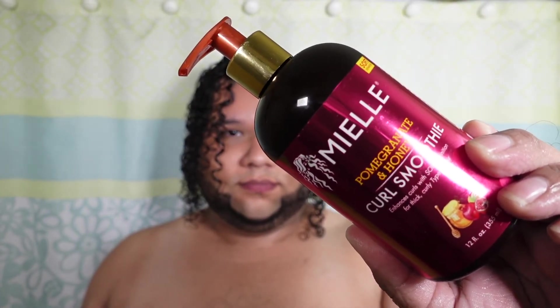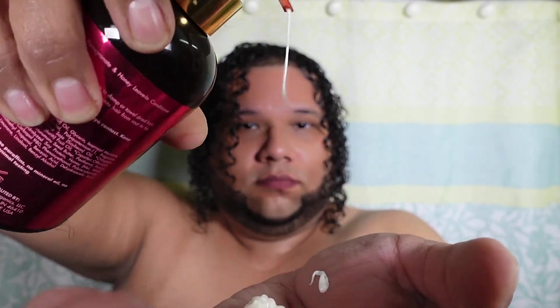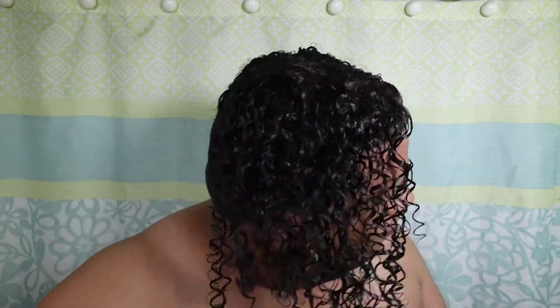The leave-in conditioner was so good I did not want to put on the hair smoothie, but we're going to do the curl smoothie because this is a product line review and we need to know if the products mix together — and they do mix together pretty well. I love, love, love the consistency. My curls were super defined applying the curl smoothie. And let's not forget the smell — the smell is going to be bomb on your hair. I was excited because I wanted people to smell me walking through the doors at work, notice me without even putting on cologne, and this product will have your hair like that.